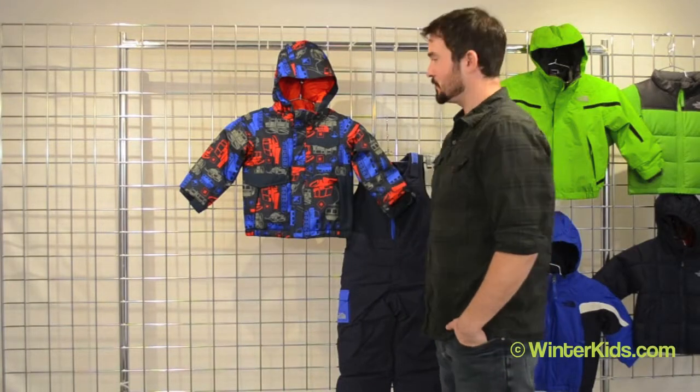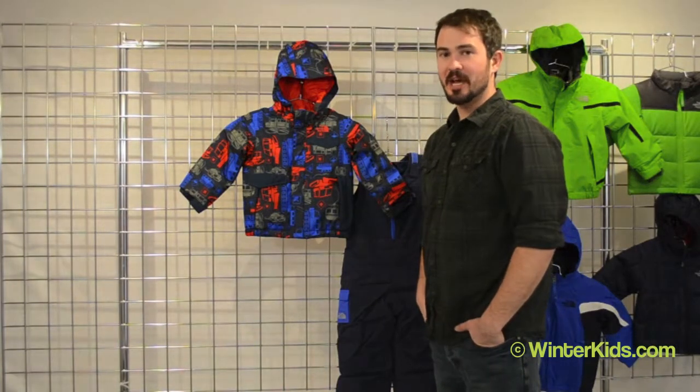Welcome to winterkids.com. I'm Jay from The North Face and I'm here talking about the insulated Blake jacket for toddler boys.